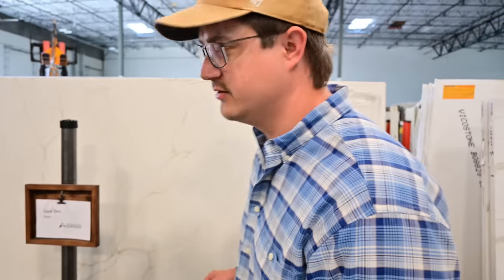How do you know if it's the right countertop for you? Well, you ask it. Are you the right countertop for me? I don't think Lusaro is it. It said no.